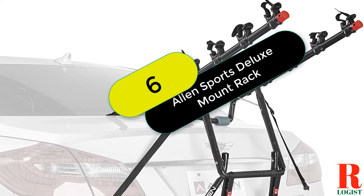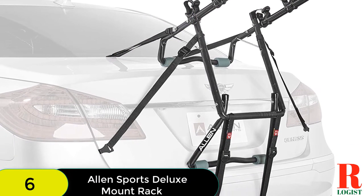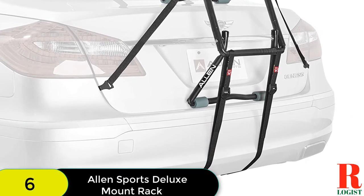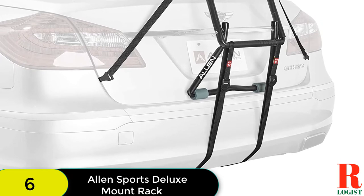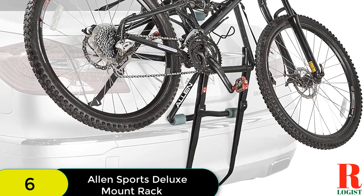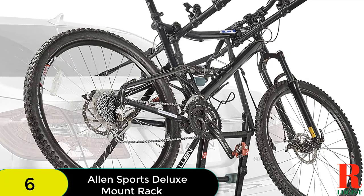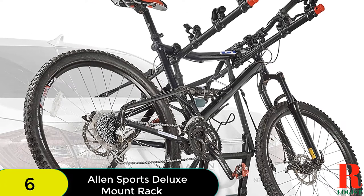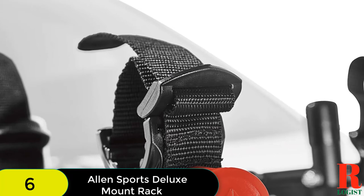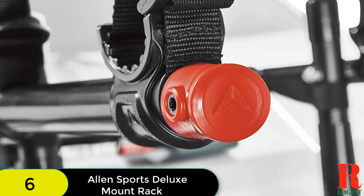At number 6 on our list, we have the Allen Sports Deluxe Mount Rack, which can carry 4 bicycles at a time. It features 22-inch S-arms and is designed for most sedans, minivans, SUVs, and hatchbacks. Its configuration design is easy and adjustable, fully assembled, and installation is quick. For securing bicycles during travel, it has a patented individual tie-down facility. There is also an extra-long receiver post for keeping spare tires.